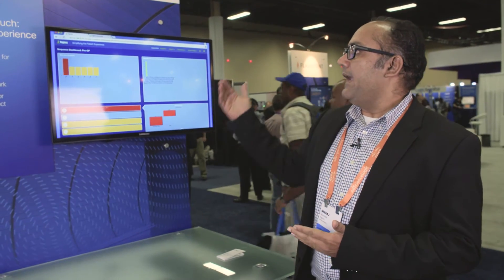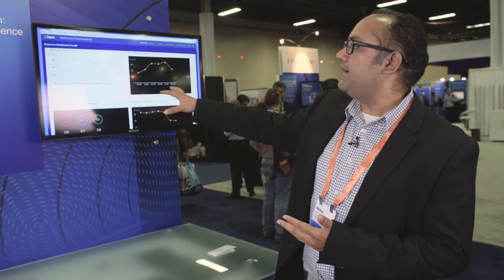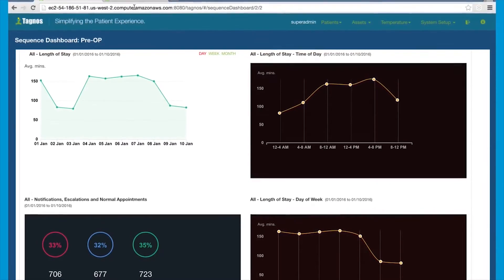So we know what time they registered, what time they were in pre-op, and the hospital administration is able to keep tabs on the arrival, the length of stay, and where the bottlenecks are.